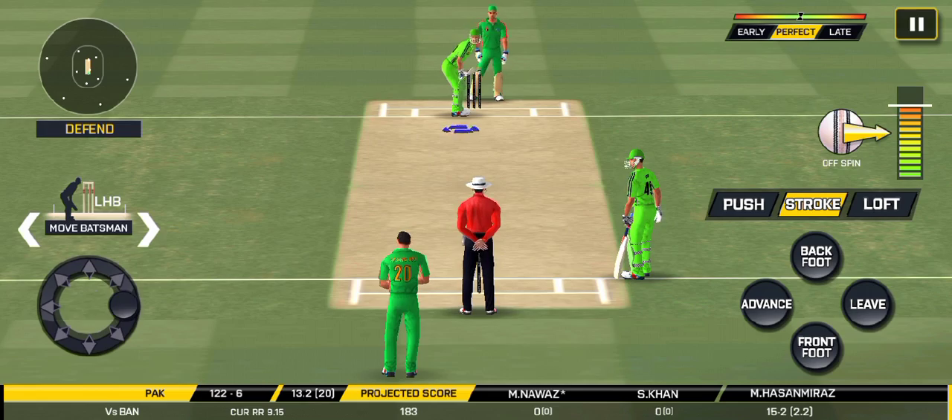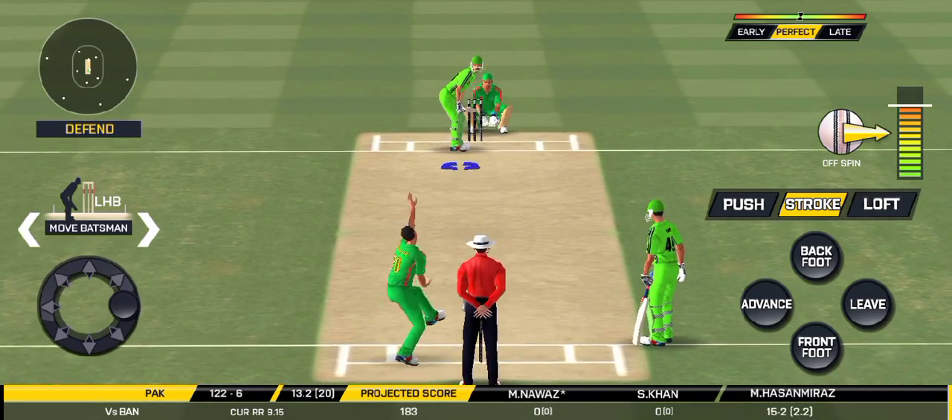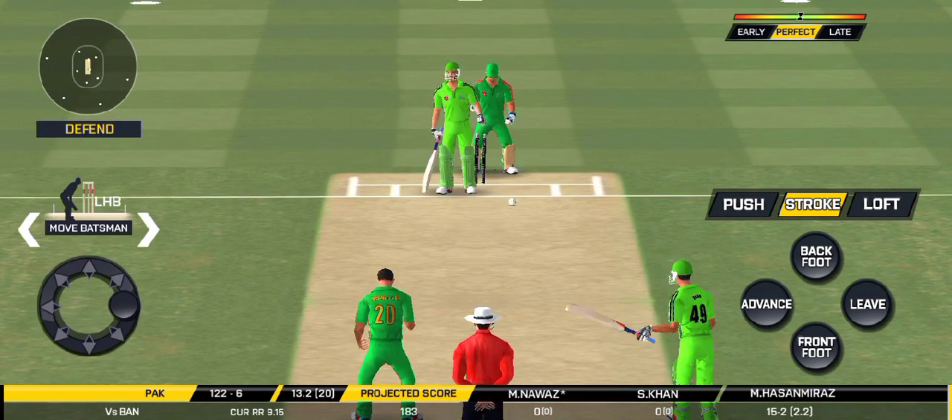Batsman getting ready to face his first ball. Bowled — he has knocked him over!